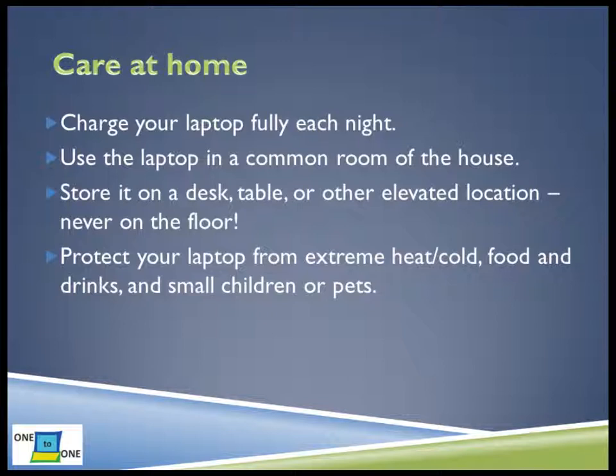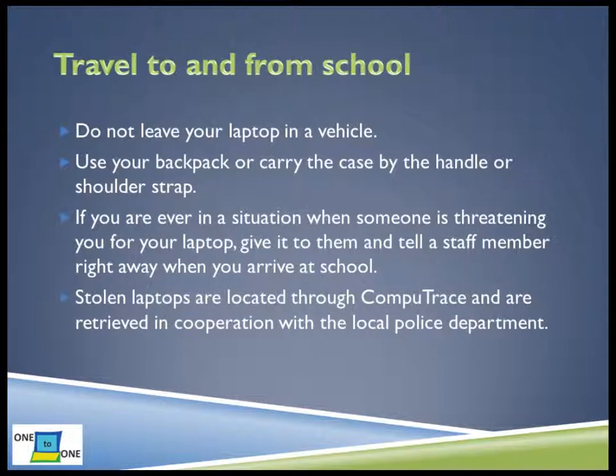Do not ever leave your laptop in the car for the same reasons you don't leave pets or small children in cars. In the car, the temperature may be too hot or too cold, or the laptop could get stolen. Do not leave your laptop in a vehicle. If you are walking to school, one good option is to place your laptop case in your backpack. This keeps your laptop out of sight. If you don't have room in your backpack, you can carry the case by the handle or shoulder strap. If you are ever in a situation when someone is threatening you for your laptop, give it to them and tell a staff member right away when you arrive at school. Stolen laptops are located through CompuTrace and are retrieved in cooperation with the local police department.